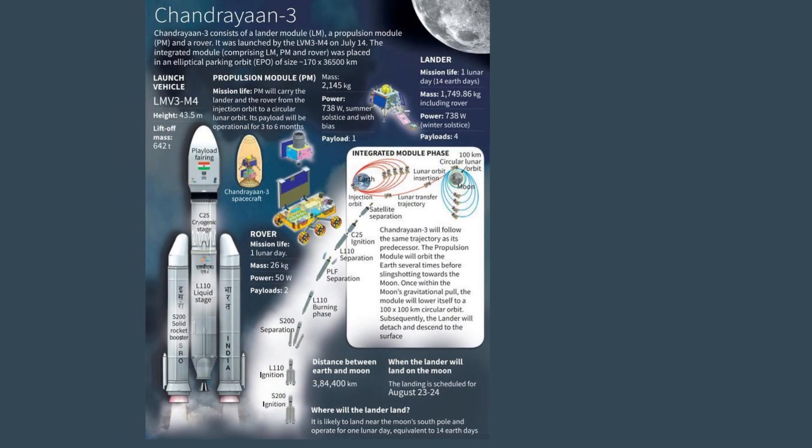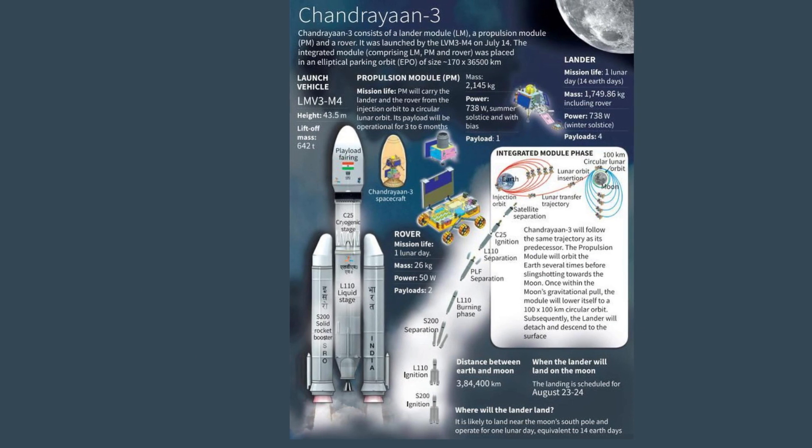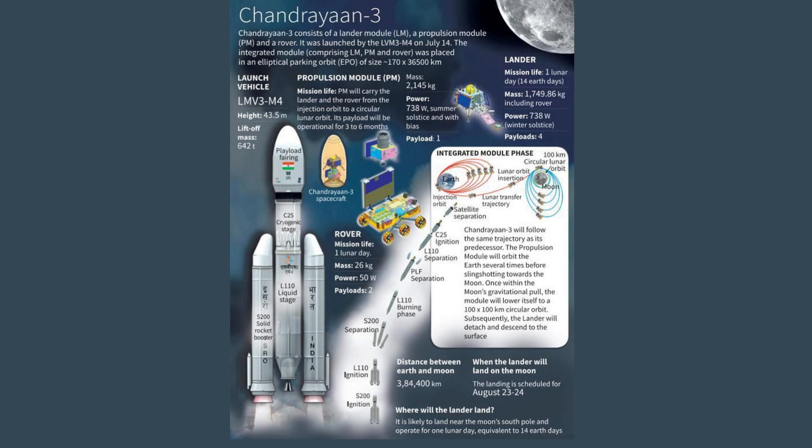Additionally, the mission features a new experiment called Spectropolarimetry of Habitable Planet Earth, or SHAPE, aimed at analyzing reflected light to search for potentially habitable smaller planets. It is important to see why the Chandrayaan 3 mission is more important for India in comparison to the Chandrayaan 2 mission.